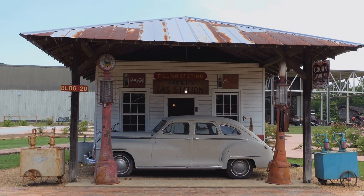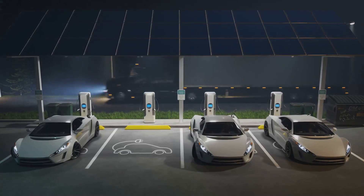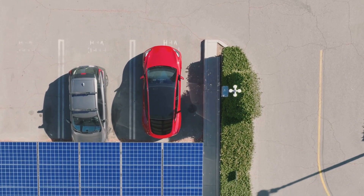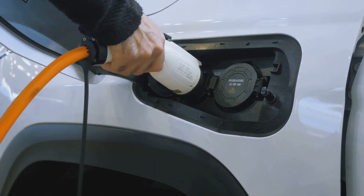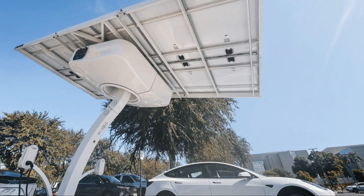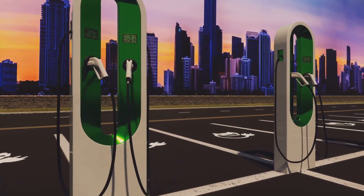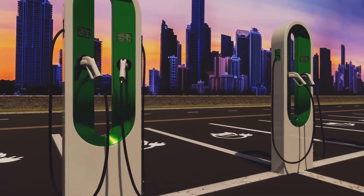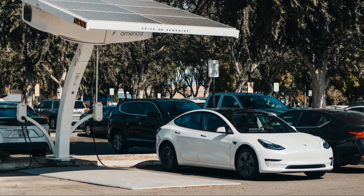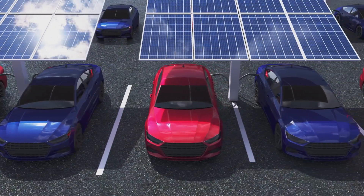Remember when gasoline cars were all the rage? Times are changing and electric vehicles or EVs seem to be positioning themselves in the spotlight, ready to go head to head with traditional combustion engine cars. But where do we get all the juice to keep these EVs rolling? Picture this: solar powered EV charging stations. That's right folks, harnessing the power of the sun to fuel our rides. It's like something straight out of a science fiction movie — but it's real and it's happening now. Imagine pulling up to a sleek charging station, plugging in your EV and soaking up some rays while your car charges up, all powered by clean, renewable energy directly from the sun.